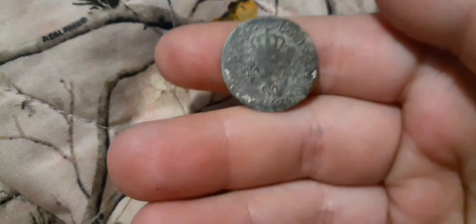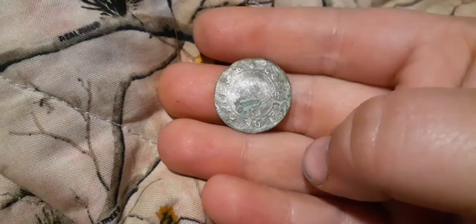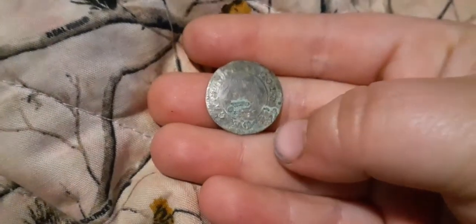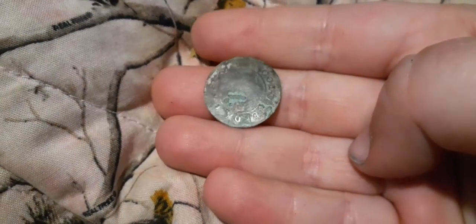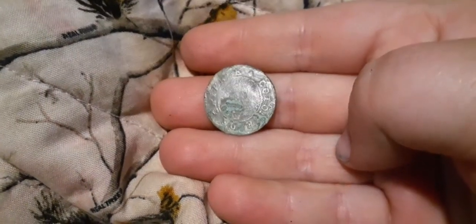Isn't that cool? We found a 1700s coin right by what appears to be an 1800s foundation, but I think this coin kind of dates it way, way earlier than what the homeowner thinks. That's cool — let's get back to the video, on to the next.